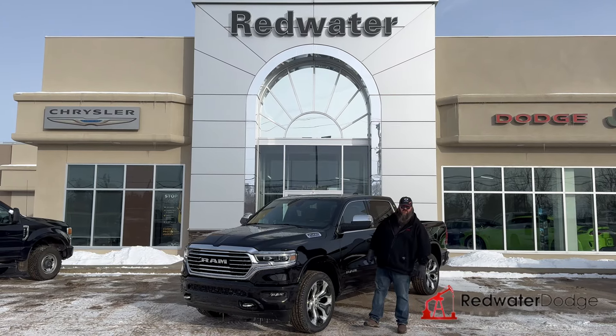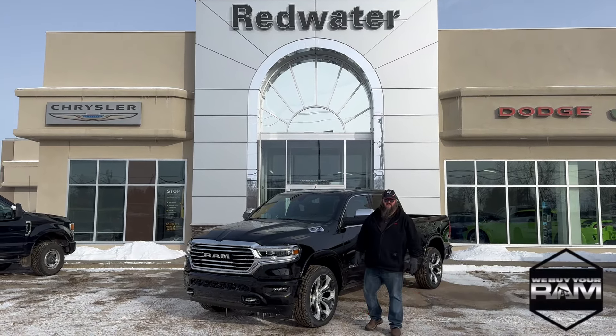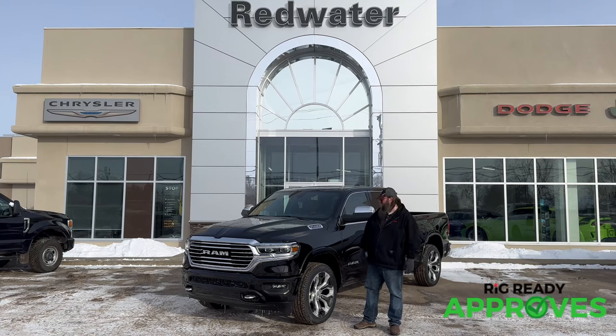Hello folks, Jethro coming to you live from Redwater Dodge, home of the world famous Rig Ready Rams, and now we buy a Ram in the brand new Rig Ready Approves, where everyone gets approved.